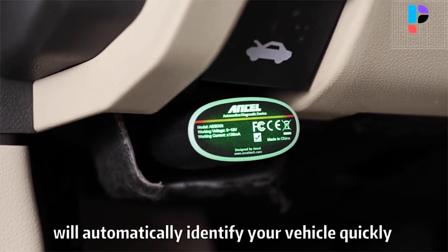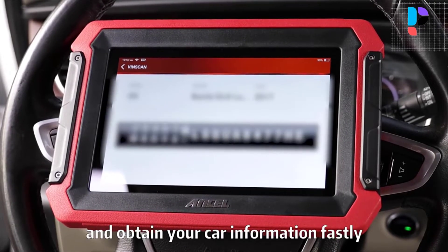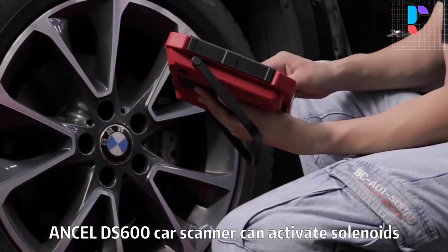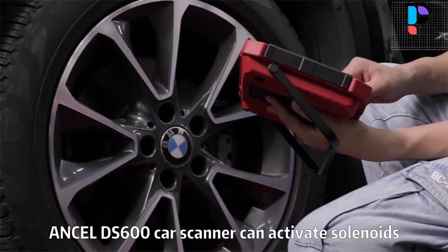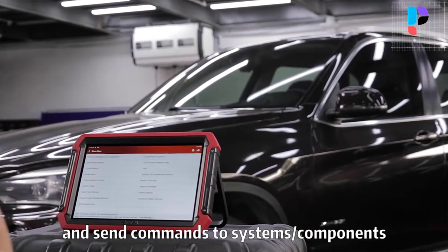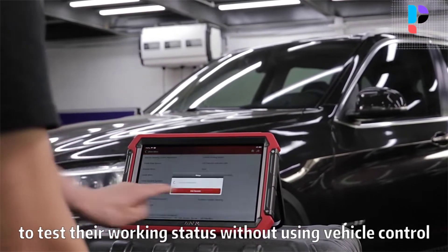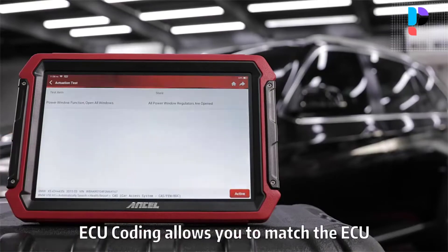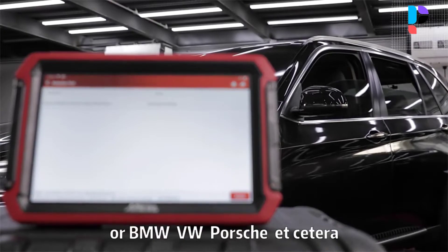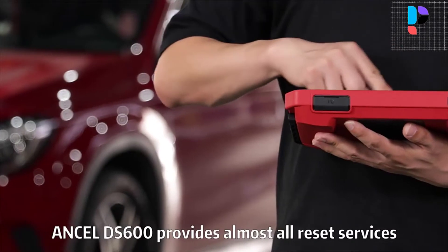It can also perform active test and service functions for all systems including ECM, TCM, ABS, SRS, BCM, BMS, TPMS, SAS, fuel system, light system, and AC system. The ANCEL DS600 works on vehicles covering 150 car brands and 10,000-plus car models from Asian, European, and American manufacturers. It also supports 24 localized languages, making it a great choice for professional mechanics and DIY enthusiasts with multiple vehicles or dealership needs.